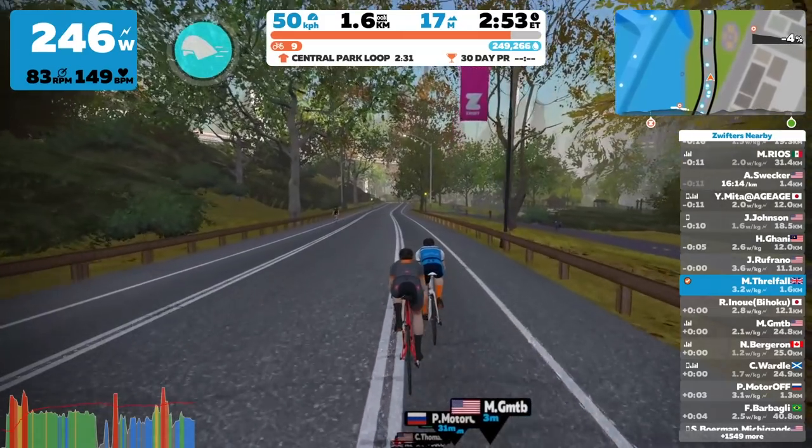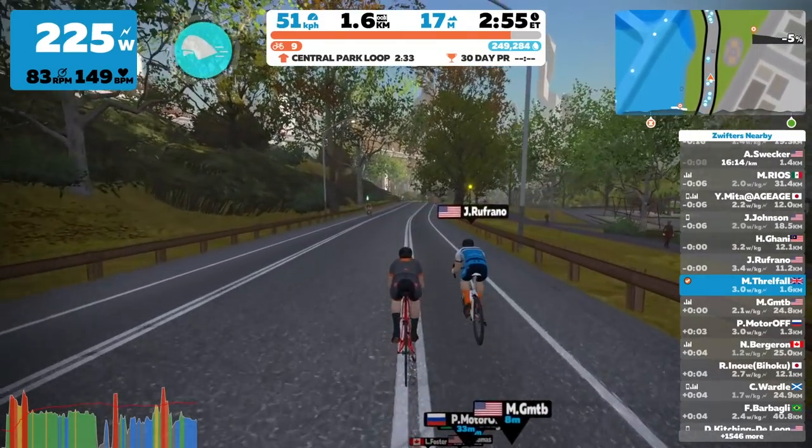You could pretty convincingly argue that Zwift has revolutionized the world of indoor training — firstly and most notably with their cycling platform, which provides a whole host of different training options within the game, but now more recently with their Zwift Run 2.